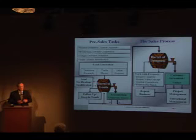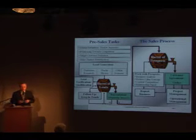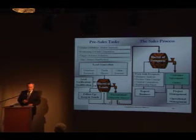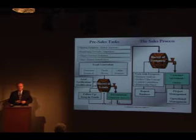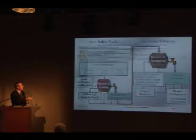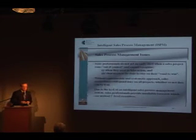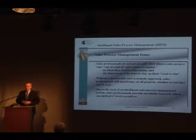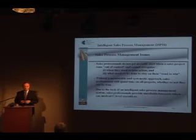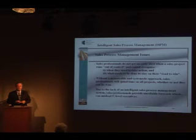Every customer or prospect is in a different situation, different business situation, and the competition is also different. But in most companies, these individual sales processes are not measured because they do not have trustworthy and reliable tools to do so. First, sales professionals do not get an early alert when a sales project runs out of control. As a result, they cannot recognize when they need to take action and what needs to be done to stay on their road to win.